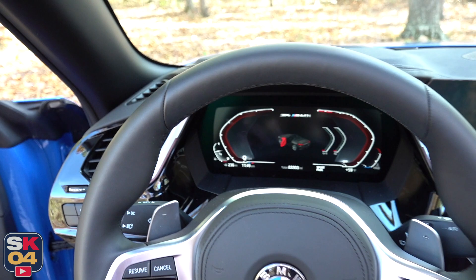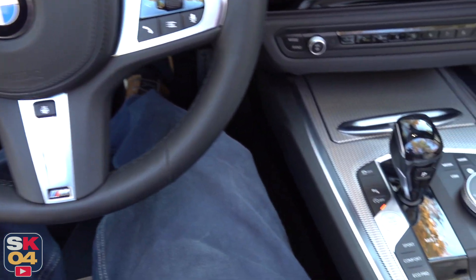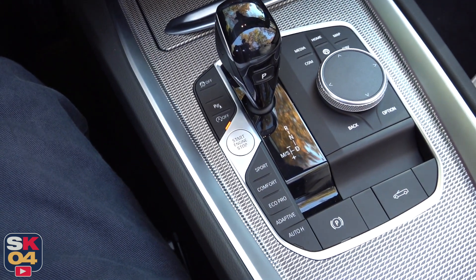In order to start, you have to make sure you have the key fob within the interior. Then, just put your foot on the brake, find the button in the center console, and press it down to go.